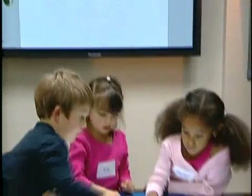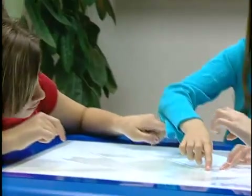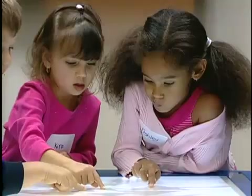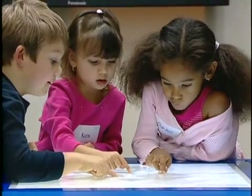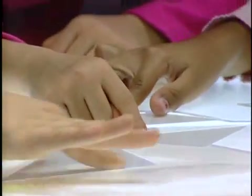Discover a new way to collaborate — an exciting and interactive way to connect students to each other and to learning. Discover the Smart Table. As the world's first multi-touch, multi-user product for primary education,